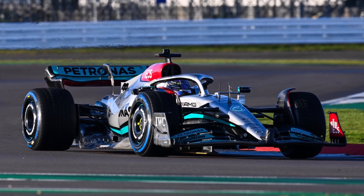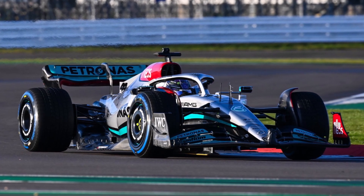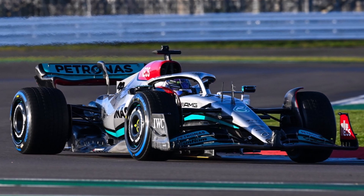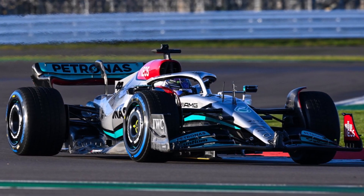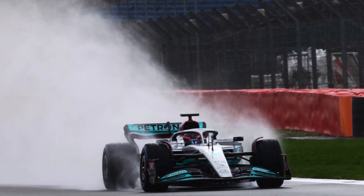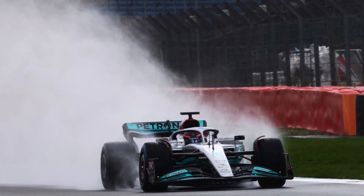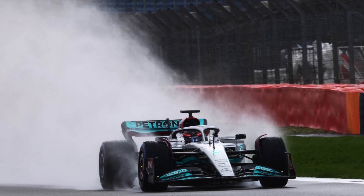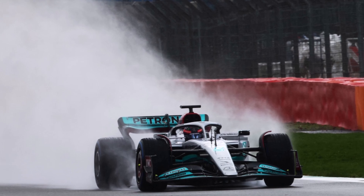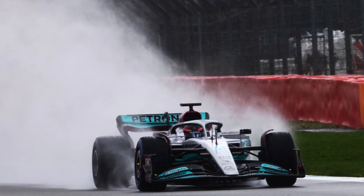All in all we can say that Mercedes did their homework. They came up with a design that is not too extreme and has elements of all three concepts we've seen so far. Impressive is that Mercedes turns up with the car with so many detailed designs and clever solutions that it looks like this car is already pretty far in development. Let me know how you like the new Mercedes W13 in the comments below and see you at the next video.